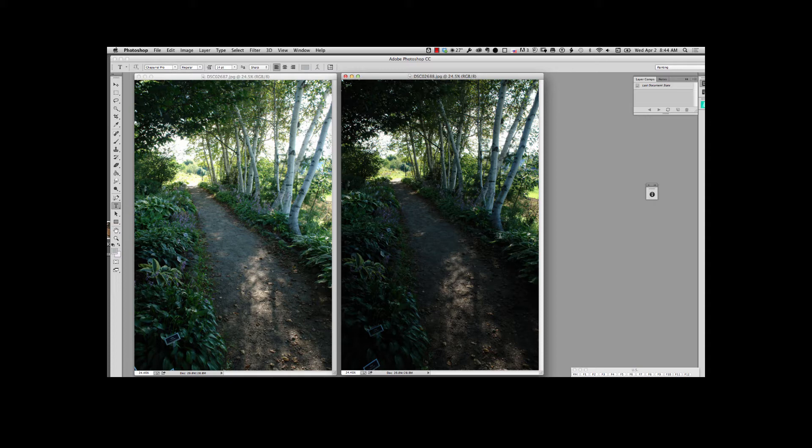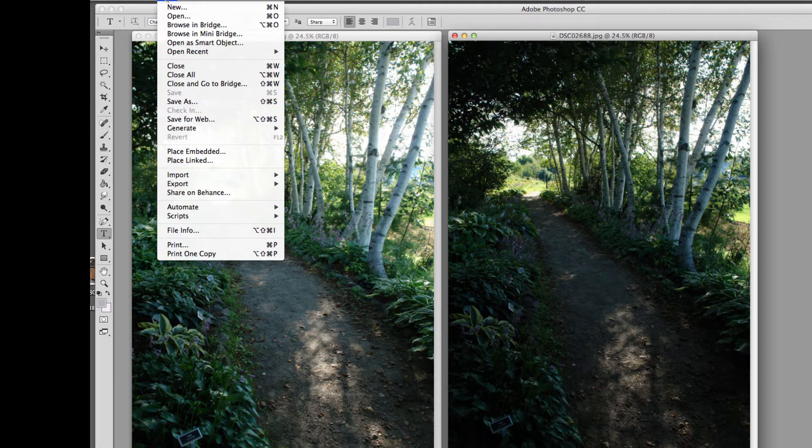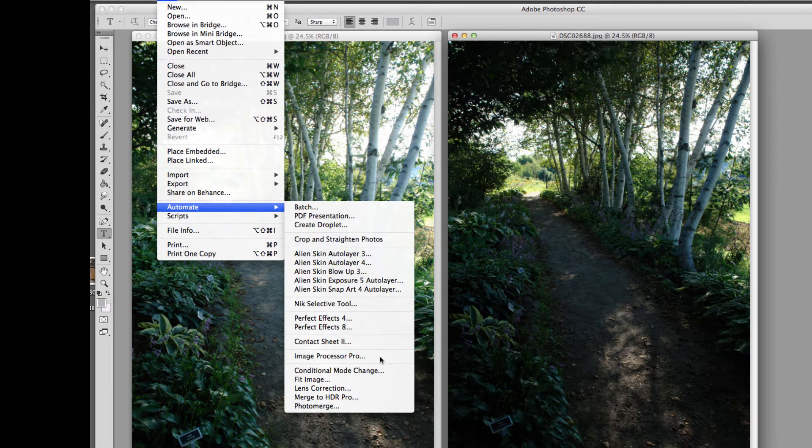A lot of times when you make a painting you take a lot of detail out, but for me it's very important to start with as much detail as you can get in the beginning. That way you have more choices on what you want to maintain and what you want to obscure. So this is why the two exposures. In Photoshop you can merge these two together and make what they call an HDR image — a high dynamic range image — and it's pretty simple. All you have to do is have both images open, go to Automate, and go down to Merge HDR Pro.